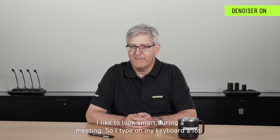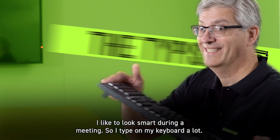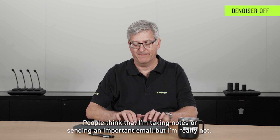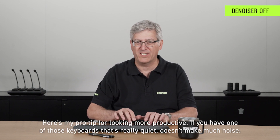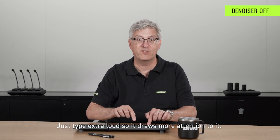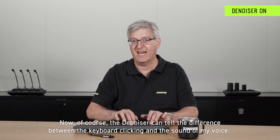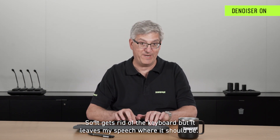I like to look smart during a meeting, so I type on my keyboard a lot. People think that I'm taking notes or sending an important email, but I'm really not. Here's my pro tip for looking more productive: if you have one of those keyboards that's really quiet and doesn't make much noise, just type extra loud so it draws more attention to it. The denoiser can tell the difference between the keyboard clicking and the sound of my voice, so it gets rid of the keyboard but leaves my speech where it should be.